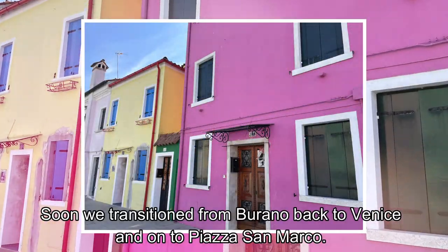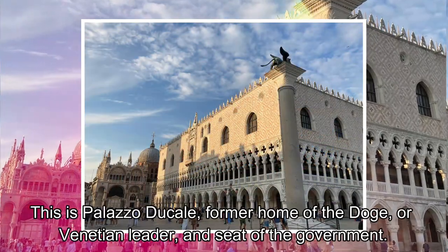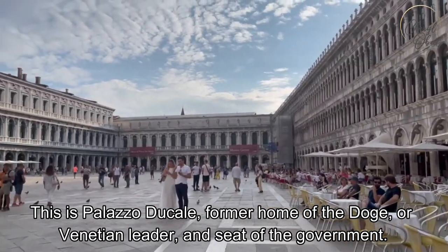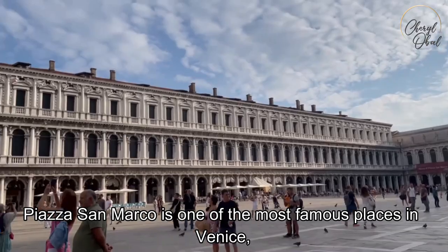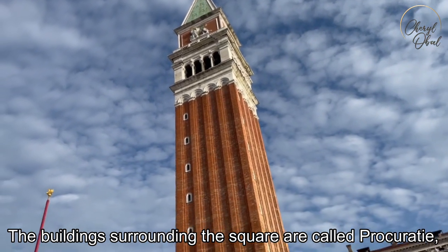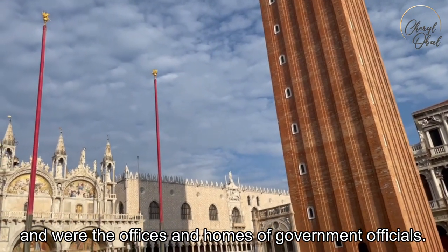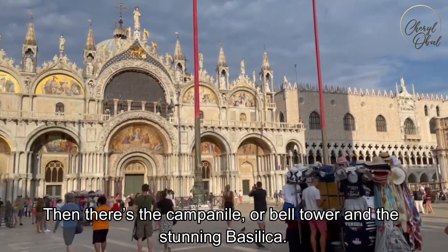Soon we transition from Burano back to Venice and on to Piazza San Marco. This is Palazzo Ducale, former home of the Doge, or Venetian leader, and seat of the government. Piazza San Marco is one of the most famous places in Venice, and a visit wouldn't be complete without at least a stop there. The buildings surrounding the square are called Procuratie and were the offices and homes of government officials. There's also the Campanile, or bell tower, and the stunning basilica.